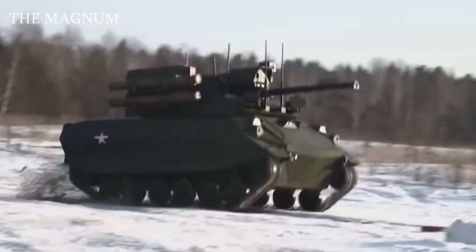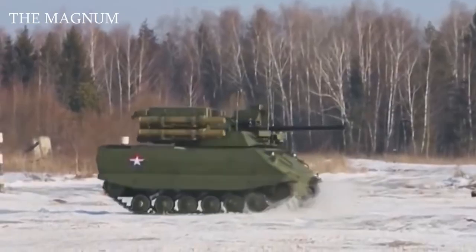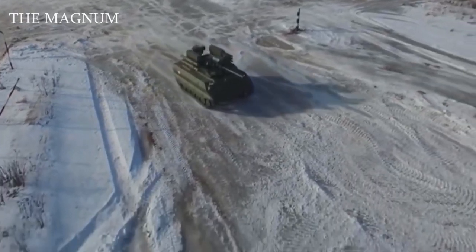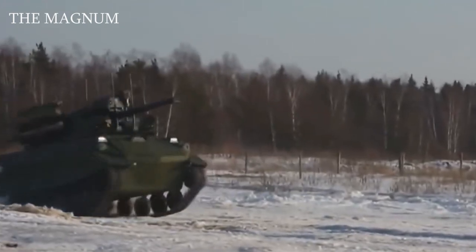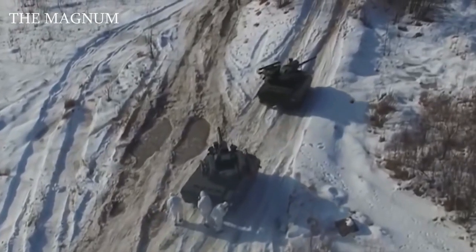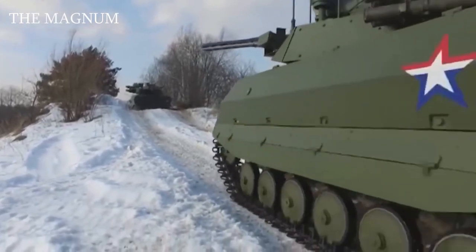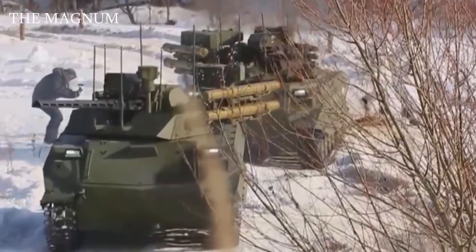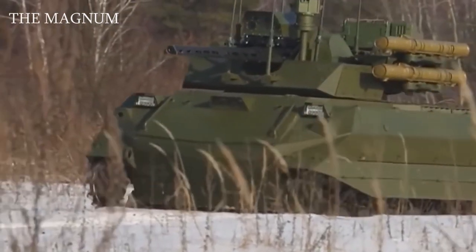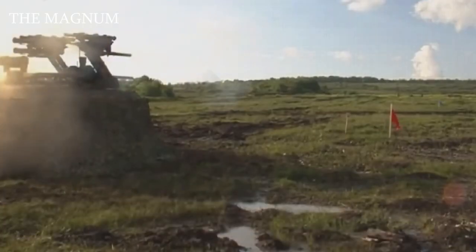URAN-9. The combat robot URAN-9 is a remote-controlled tracked vehicle belonging to the category of ground combat unmanned vehicles. It is able to conduct reconnaissance of terrain and hit various types of targets, both ground and low-flying aerial. This ground-based drone resembles a small-sized tracked armored personnel carrier with a turret, housing a 30mm automatic cannon and a 7.62mm machine gun. Missile armament includes anti-tank guided missiles with a radio command control system, as well as anti-aircraft missiles and a rocket flamethrower. This combat robot can hit targets at up to 3 miles during the day and up to 2.5 miles at night.